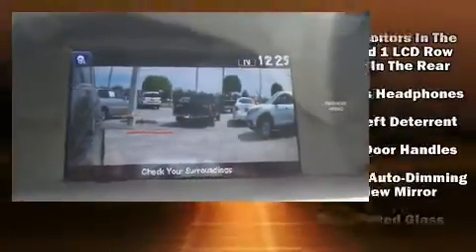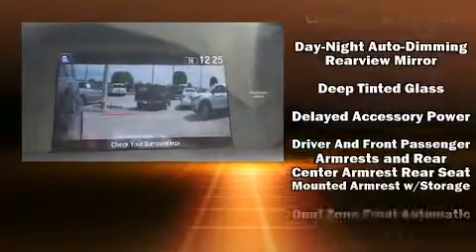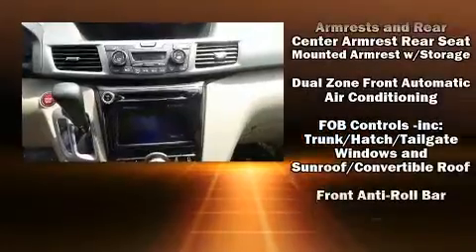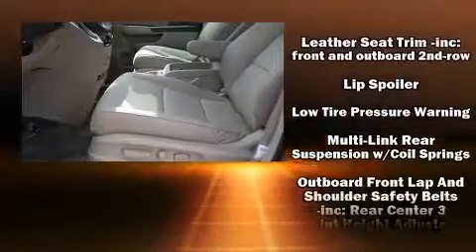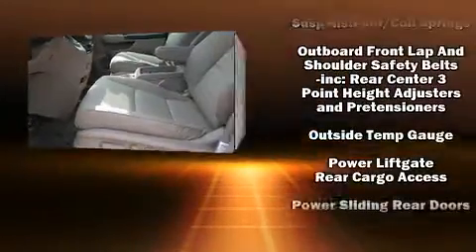Audio features include a CD player with MP3 capability, rear-mounted audio controls, and seven speakers, enhancing the audio experience throughout the interior. Rear LCD monitors provide entertainment that your passengers will appreciate no matter how far the drive.